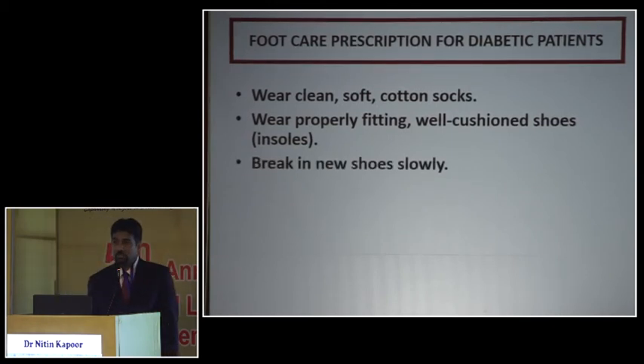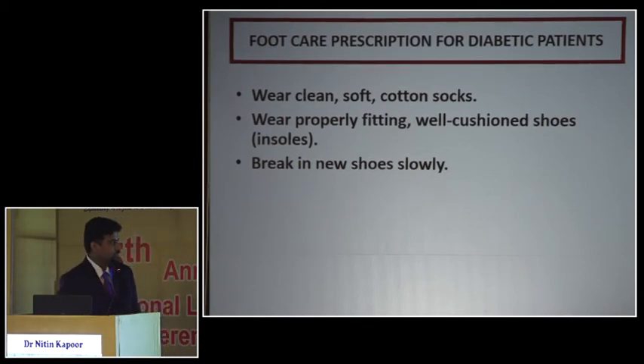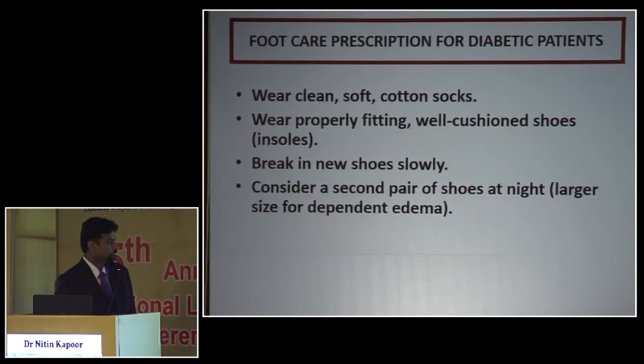Most nuisances occur when a new shoe is purchased. All of us have had shoe bites from new shoes — now imagine a patient with diabetes and neuropathy getting a shoe bite. Whenever there are new shoes, practice wearing them for half an hour every day before using them long-term.